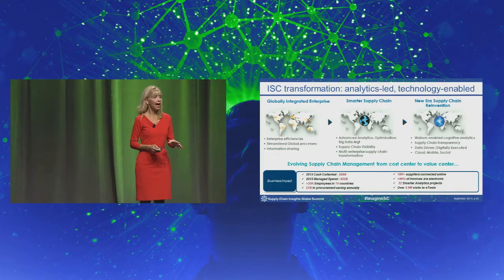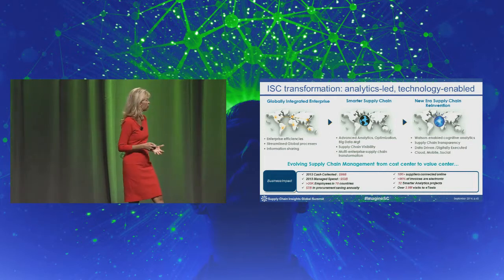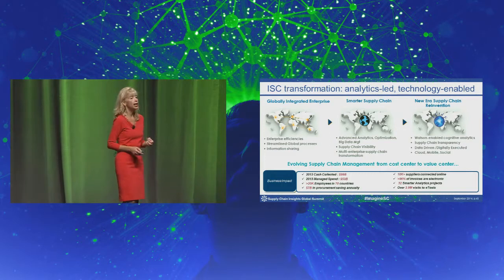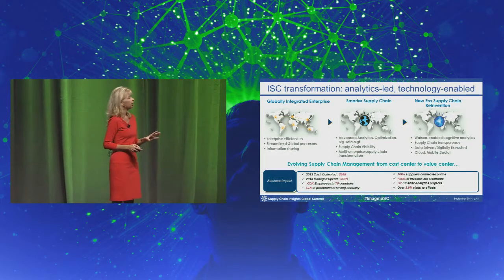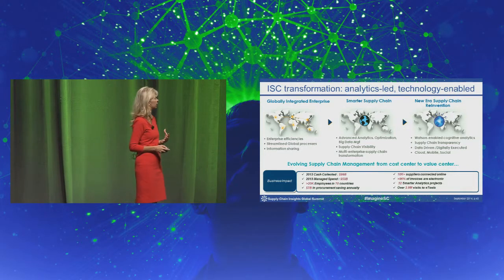As with most multinationals, we've gone through becoming a globally integrated enterprise and have moved on to, in our supply chain, a smarter supply chain using advanced analytics and optimization, supply chain visibility,